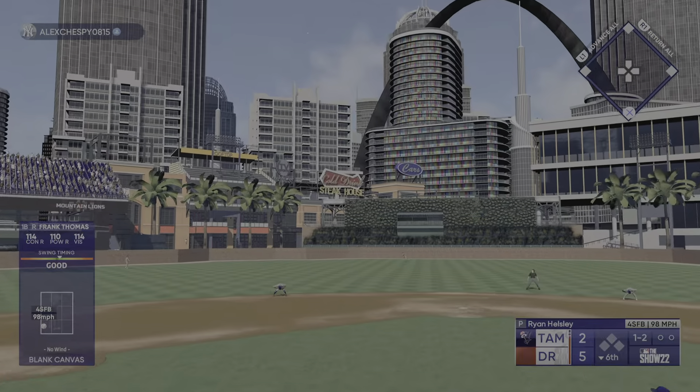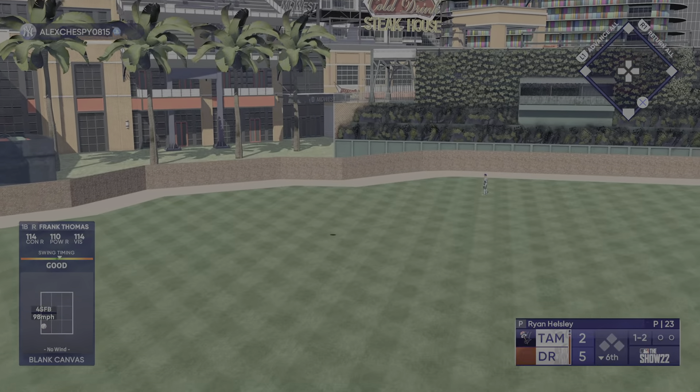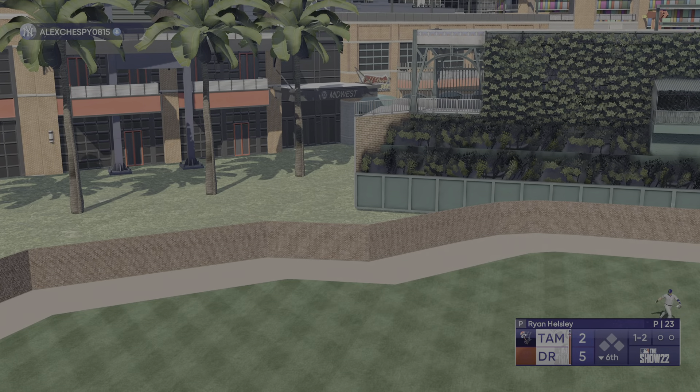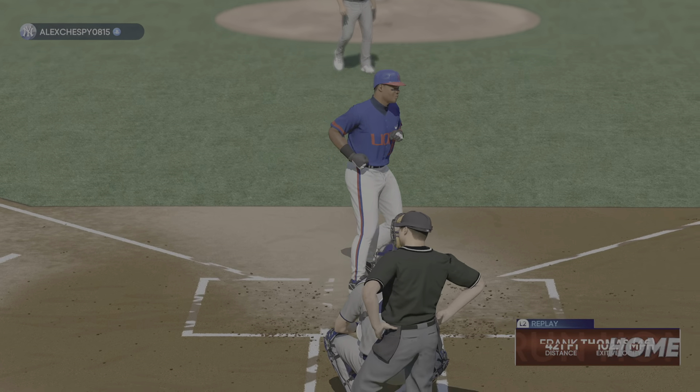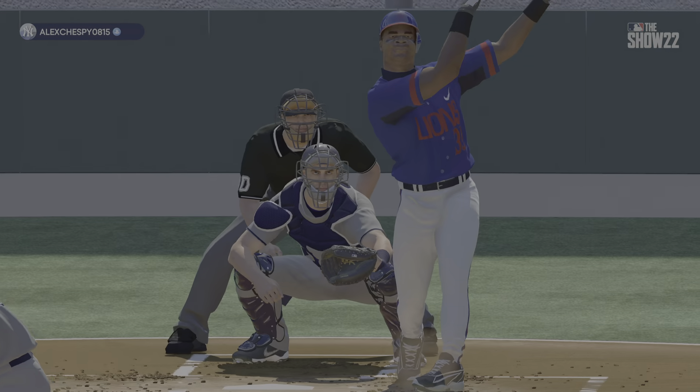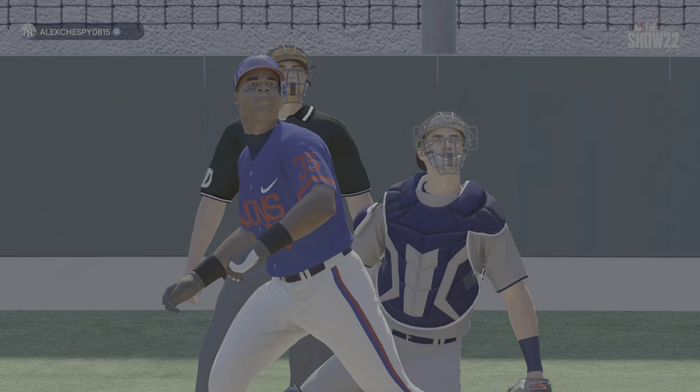Now a blast to left center, way back — there it is, on its way out of here! He's done it again, his second homer of the game, and they add a run. It's 6-2. Lightning fast hands.